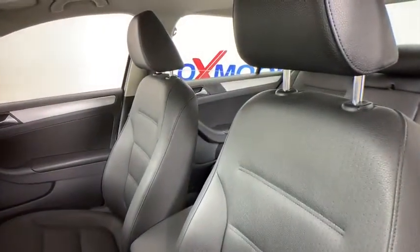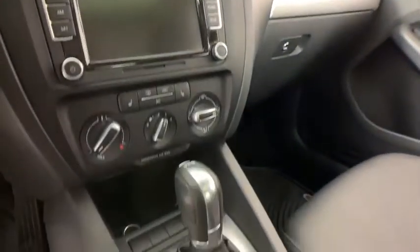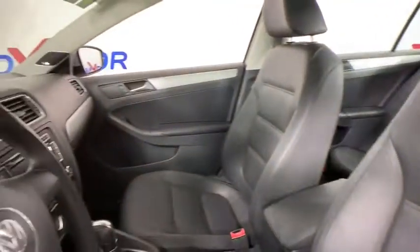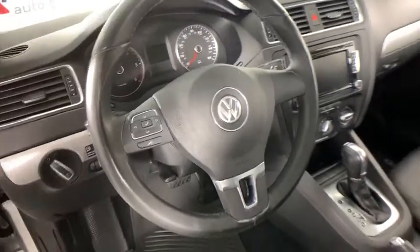Heated seats, navigation system, traction control, Bluetooth, dual airbags, leather-wrapped steering wheel, alloy wheels, power steering, four-wheel disc brakes, CD player, rear window defroster, power windows, electronic stability control.